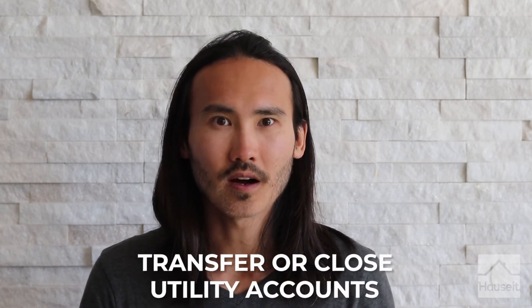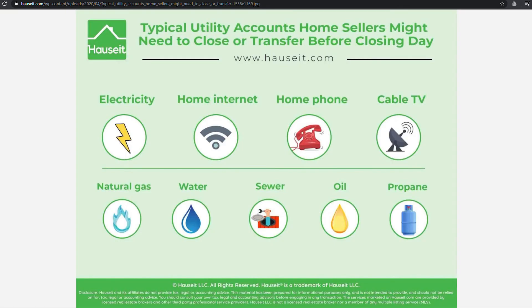Transfer or close utility accounts. Contact utility companies and notify them of your pending sale and arrange for a shutoff of services as of your closing date if possible. If you receive a final bill, pay it and bring it to closing as proof that you're current on utility bills as of the closing date, or if you've paid in advance for part of the month on behalf of the buyer. On the day of the closing, you may wish to physically shut off any utility valves yourself before closing to doubly ensure that no utilities are being somehow used. If you plan to move out early or have already moved out, notify utility companies of the final service date and keep a record. Typical utility accounts that you might forget about include electricity, home internet, home phone, cable TV, natural gas, water, sewer, oil, and propane.